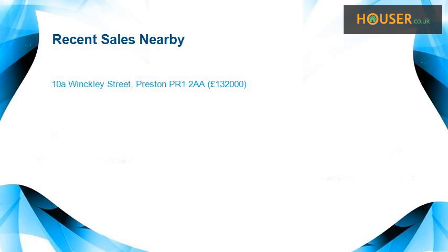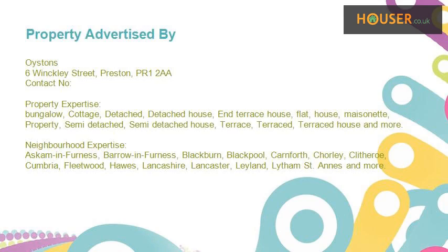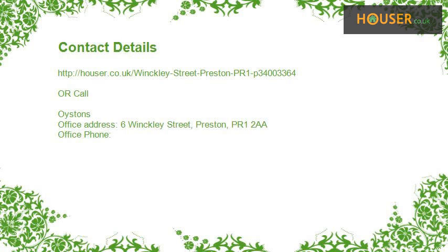Recent sales near this property are shown here with sale prices. This property is marketed by Oistos, who have expertise in it. For further details, please visit the Oistos website.